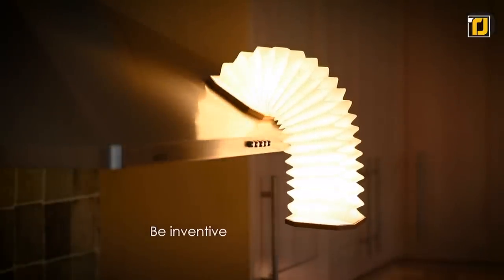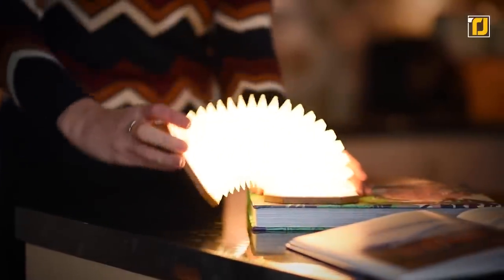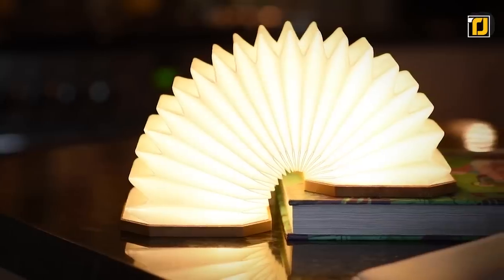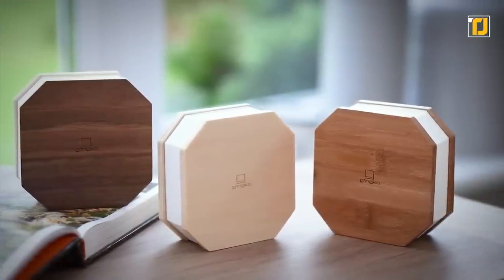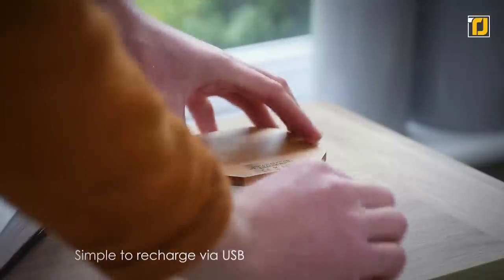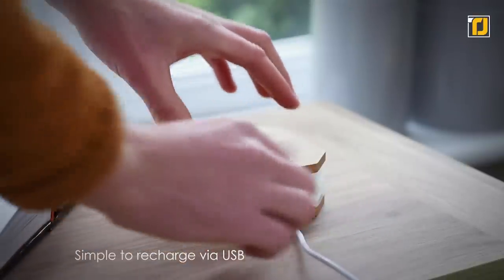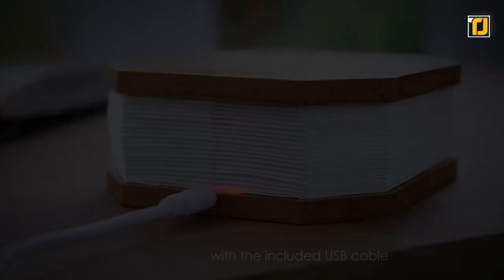It comes with a magnetic lanyard strap included to turn it into a hanging lamp as well. You get two color light options — warm yellow and cool white — which you can switch by opening and closing the lamp. It comes in three elegant natural wood colors: maple, bamboo, and walnut. The easy USB charger makes this a must-have in your home to create a cozy, customizable environment.